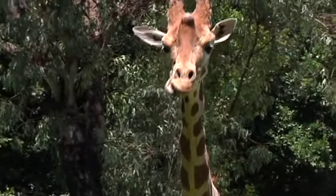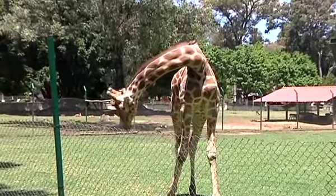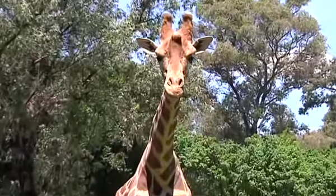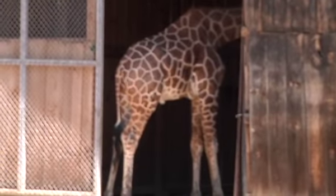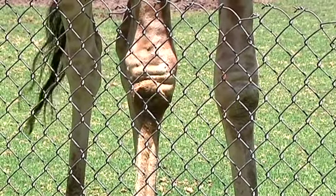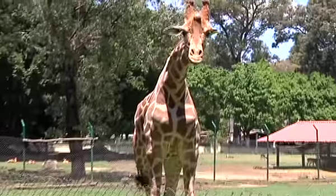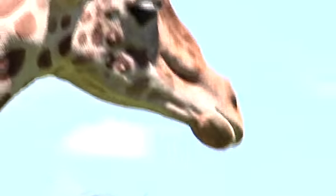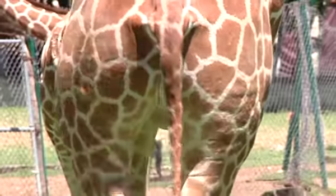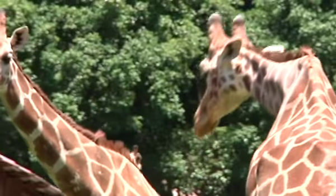Por su sistema circulatorio corre la sangre a gran presión, por lo que la cabeza de la jirafa debería explotar cuando se agacha por el exceso de sangre. Pero no lo hace, porque en lo alto del cuello tiene un sistema de regulación de la presión que le permite bajar la cabeza para tomar agua. Sus patas, que soportan la gran presión de la sangre y la gravedad, deberían sangrar todo el tiempo por los poros, pero está prevenida con una piel muy gruesa y ajustada en sus extremidades inferiores. Con sus largas patas, las jirafas pueden correr a una velocidad de más de 55 kilómetros por hora, avanzando 4.5 metros por cada paso.